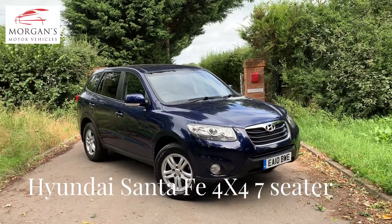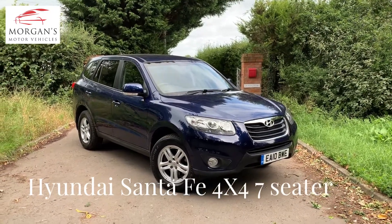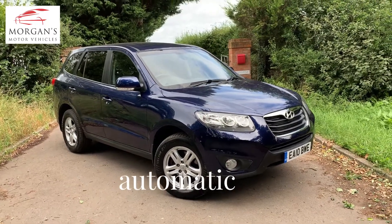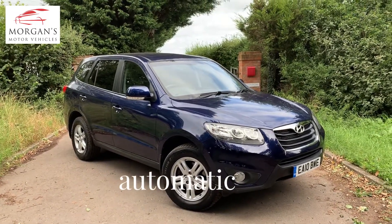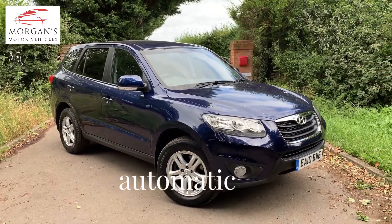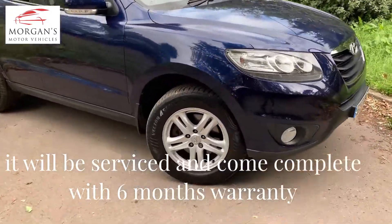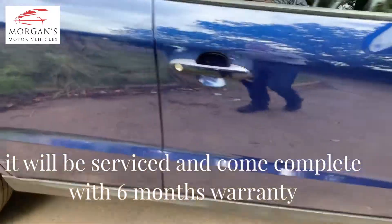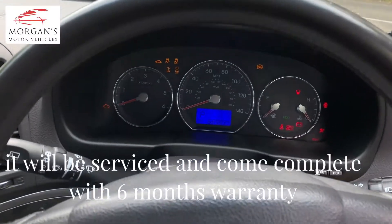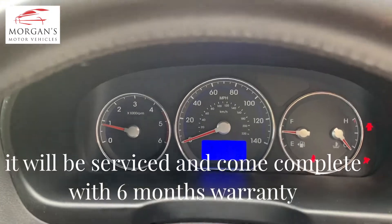Hi guys, thanks for watching. Bit of a blustery day but thought we'd do a quick video on this lovely diesel automatic Hyundai Santa Fe. Most importantly, it is a seven seater — lots of value here considering it's a diesel automatic four-wheel drive with seven seats. Not many cars out there sub six thousand pounds that can do all this. It's on a private plate with 68,000 miles, so very clean.